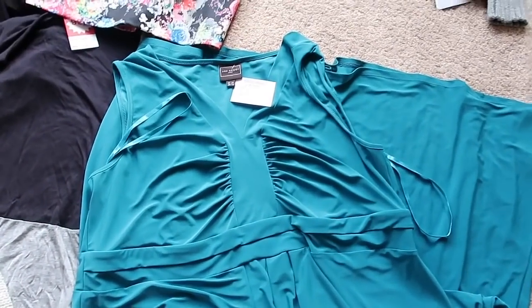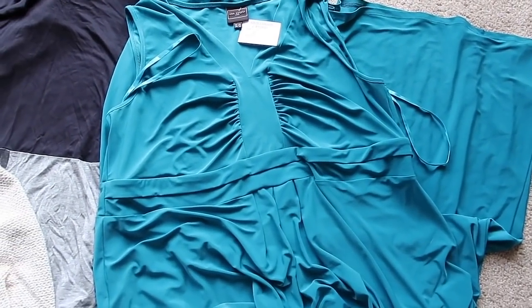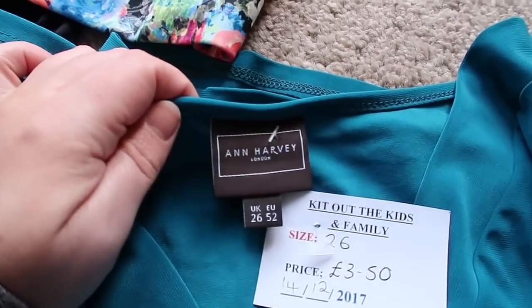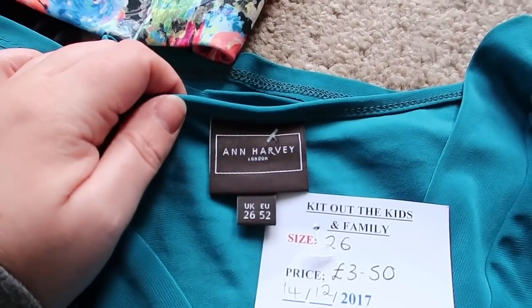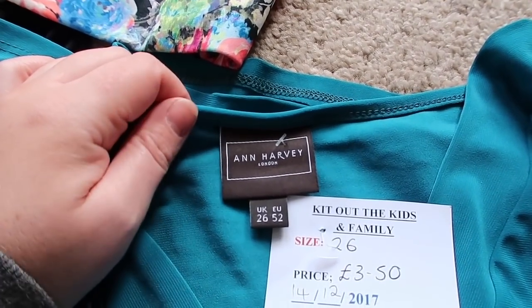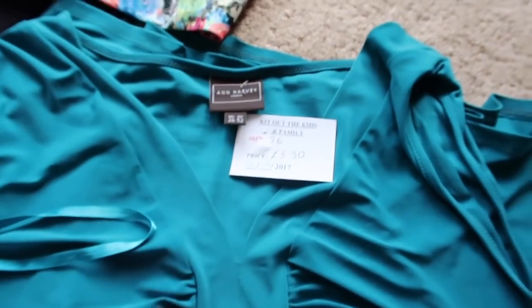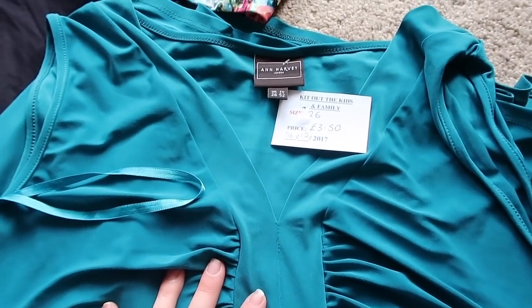This is a size 26, it's a really large sleeveless dress and the make is Anne Harvey — I think they do plus-size clothing. I paid £3.50 for that. It'll probably go for around £20 to £25 on that one.